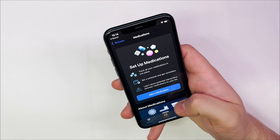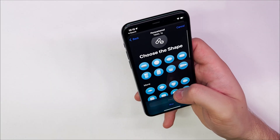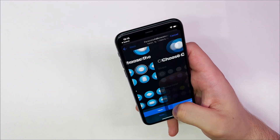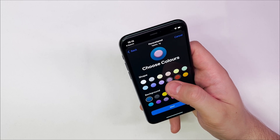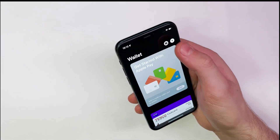Another feature coming to Health is a section that will let you track and manage your medications. With the iOS 16 medications feature, you can enter the pills you are taking and, more importantly, schedule reminders to take your pills at specific times.